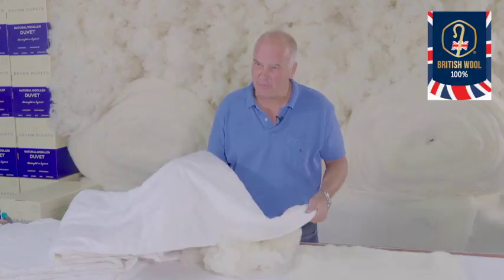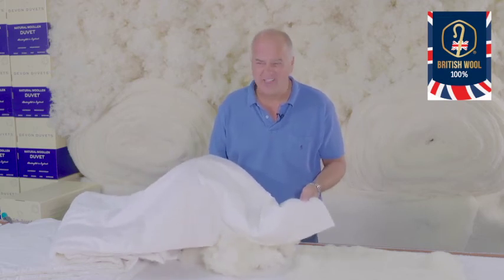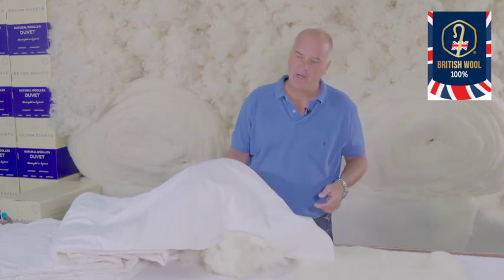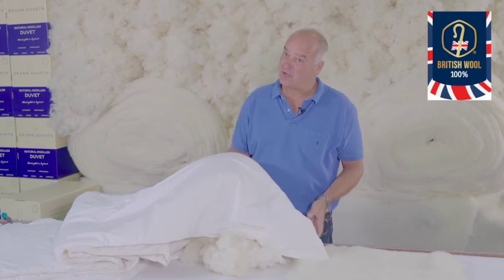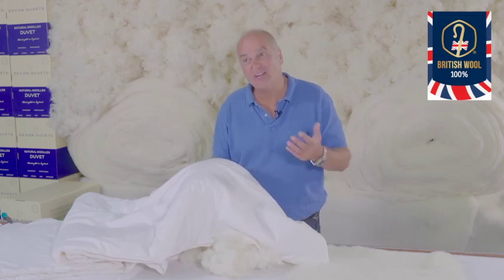Our seamstresses make duvets in either 300 gram or 600 gram options. Because our duvets regulate body heat so well, an exact TOG rating is not possible to measure. But to give you a guideline: a 300 gram duvet will be approximately a TOG rating of 3 to 7, and the 600 gram duvet will be about 8 to 14 TOG as an equivalent.